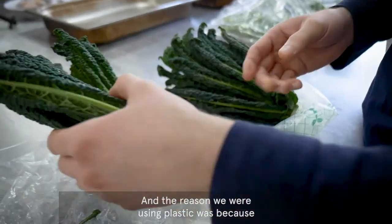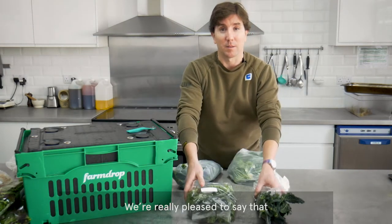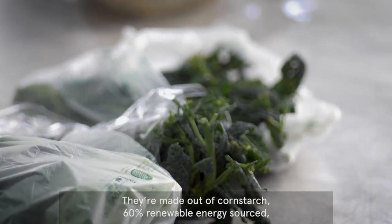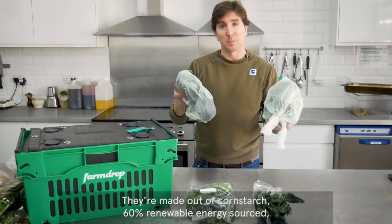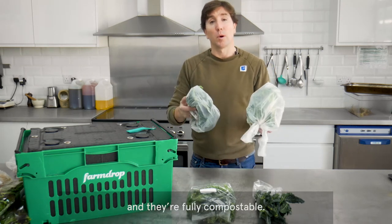The reason we were using the plastic was because that was what we needed to conserve the freshness. I'm really pleased to say that we're going to be moving across to these bags. They're made out of cornstarch, 60% renewable energy sourced, and they are fully compostable.